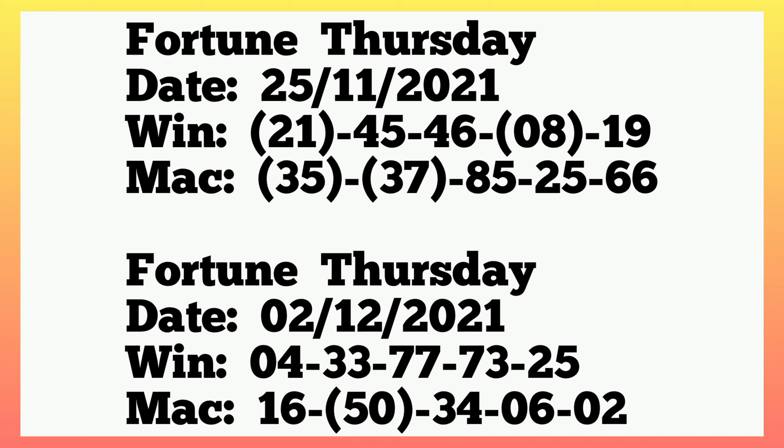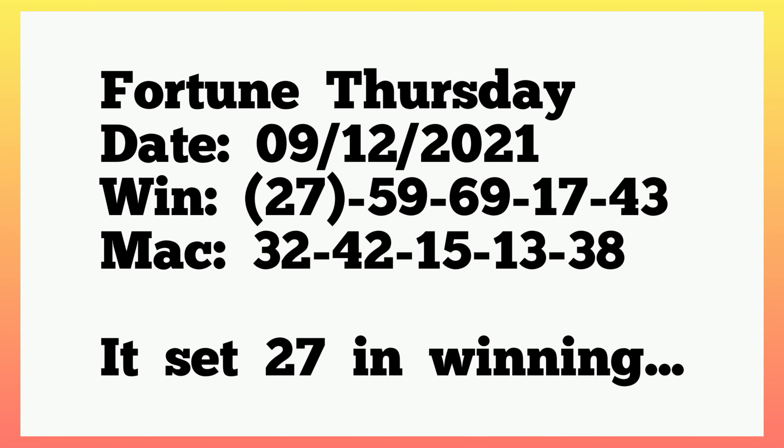The following week also set 50 in machine — you can check from the previous plan: 21, single 8 winning with 35, 37 in machine, then the following week also brought 50 in machine. From there, the following week — 9th December 2021 — the winning numbers played 27, 59, 69, 17, 43. So it said 27 in winning, same as in the previous plan.